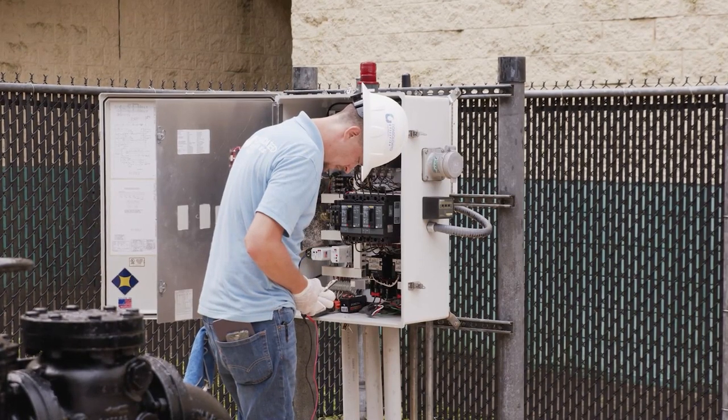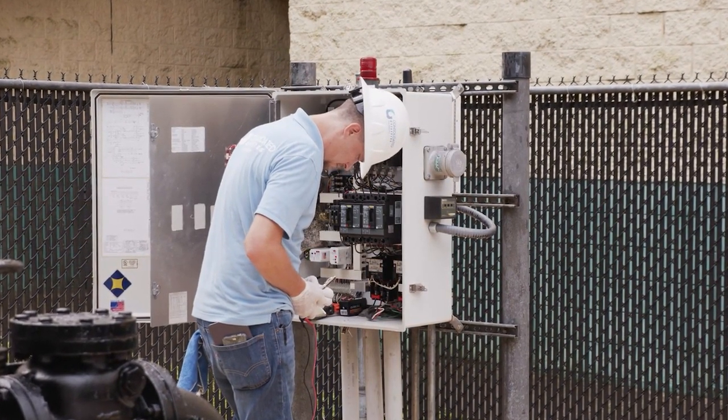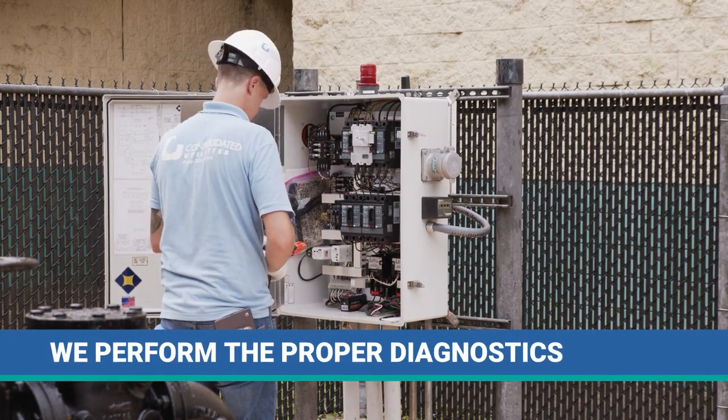We have had remote transmission units operable in our company for 14 years. All of the rest of folks are Johnny-come-latelys, or they have a type of version that just says, hey, I've got an alarm.